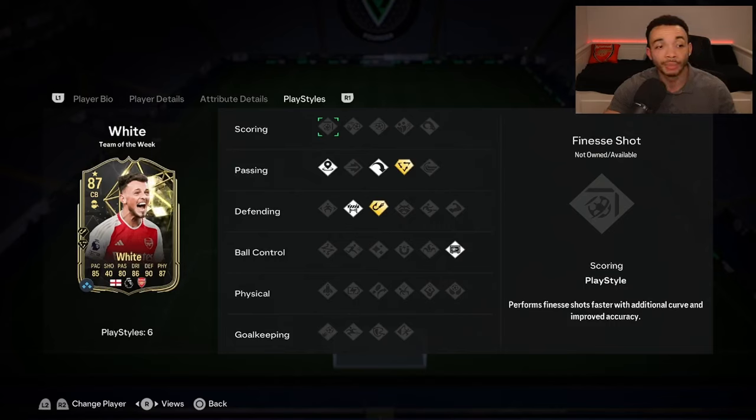Statistically he looks really good. Playstyles: he has the intercept and tiki-taka playstyle pluses. Also the incisive pass, long ball pass, block, and press proven playstyles.